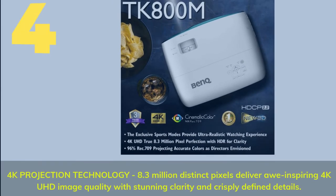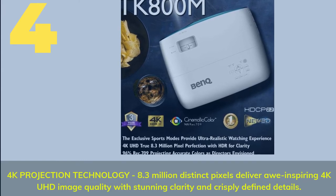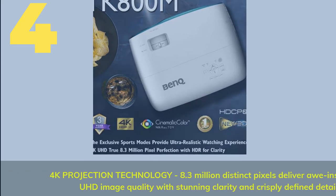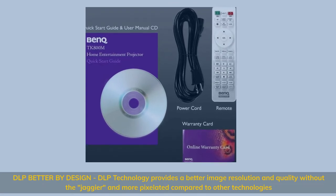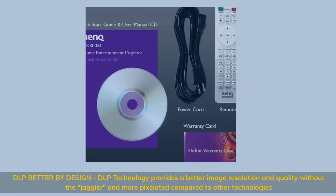4K projection technology: 8.3 million distinct pixels deliver inspiring 4K UHD image quality with stunning clarity and crisply defined details. DLP — better by design: DLP technology provides better image resolution and quality without the jaggedness and pixelation compared to other technologies.